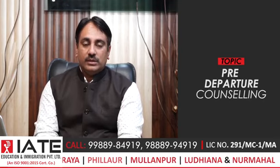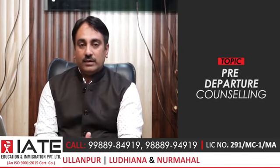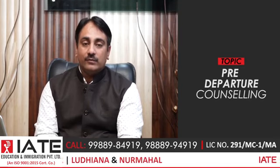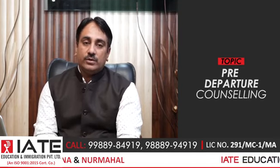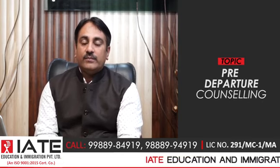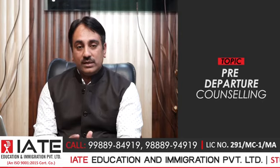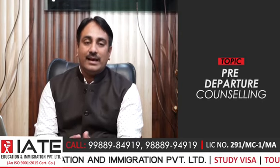The first step after your visa comes is that you have your passport and a copy of your visa, which we update to the college. We inform them that this student's visa has arrived. Then we guide you to book your flight ticket so that the college knows you will land on a specific date in their country.